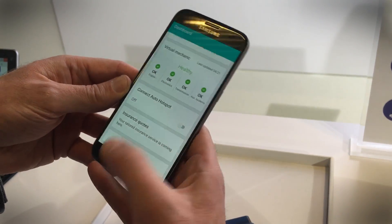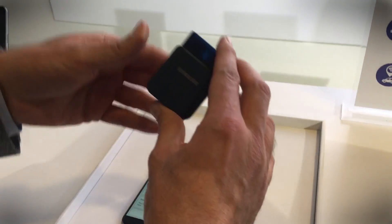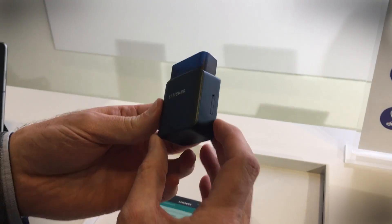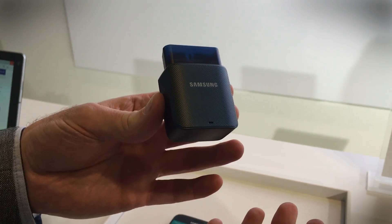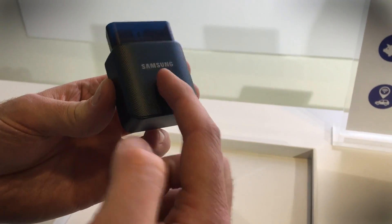This is going to be coming to the US before the summer, and it's going to be offered by AT&T, so you'll be able to pop into your local store and pick one up. It's going to come with a contract, and you'll have to pay for the dongle itself.